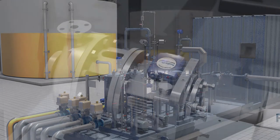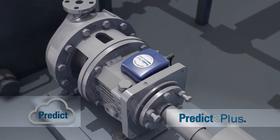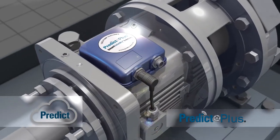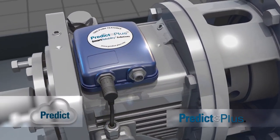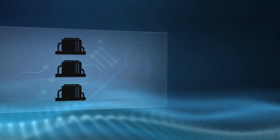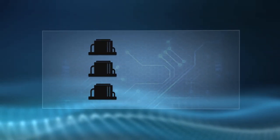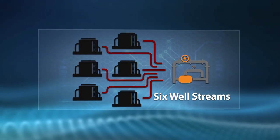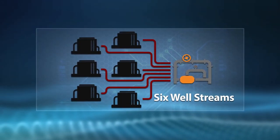DXP offers single source solutions for your measurement and pumping needs. Whether it be VFDs or the health of your systems, DXP offers PredictPlus on all of our pumps to proactively monitor the health of your equipment through our cloud-based system. As additional wells are drilled on the pad, DXP offers measurement solutions to accommodate up to six well streams with one LACT.